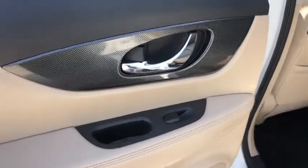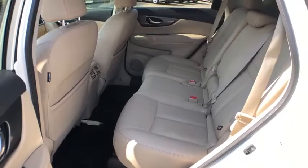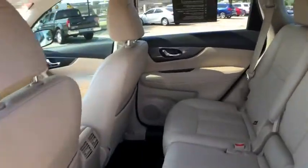LED headlights, Bose sound system, backup camera, power liftgate, navigation system, traction control, dual airbags, alloy wheels, power steering.